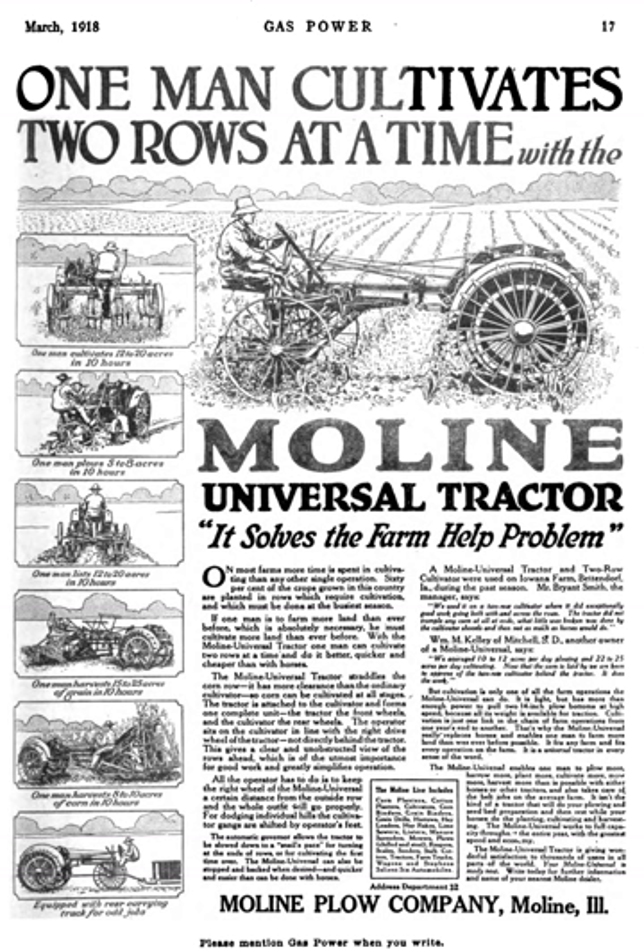The Moline Universal was a commercial success, but the unfavorable economic climate of the early 1920s, including the post-World War I recession, the Depression of 1920-21, and the tractor wars, forced it out of production in 1923. The Stevens brand of automobiles ended in 1924. With the end of these two business lines, Moline Plough divested itself from the tractor and automobile businesses, chose the implement line for its future focus, and changed its name to the Moline Implement Company.